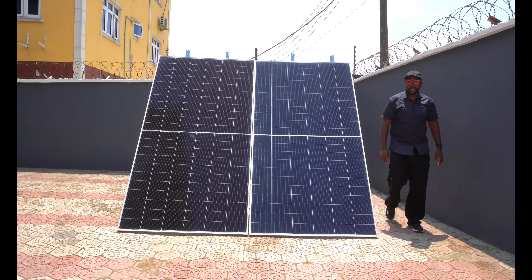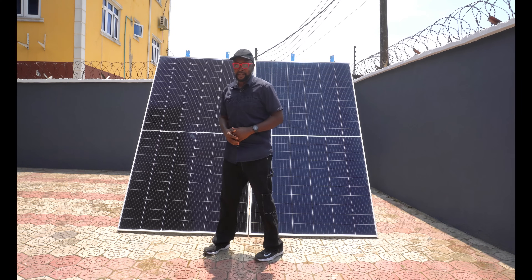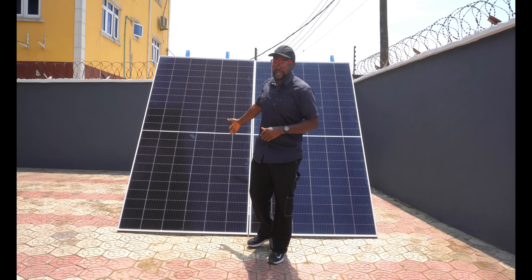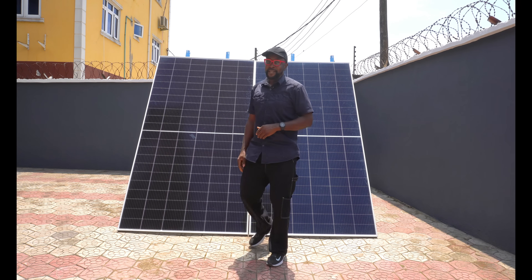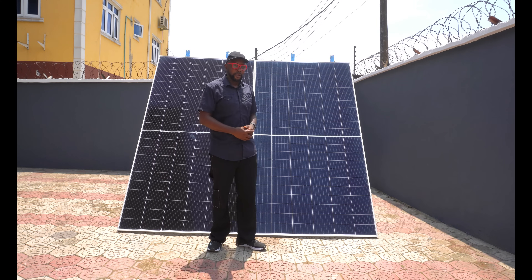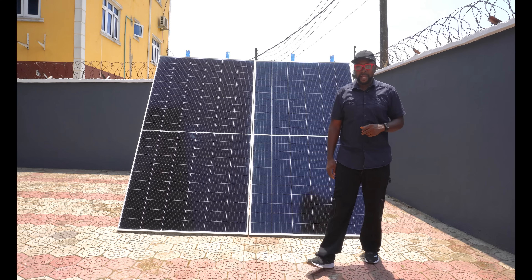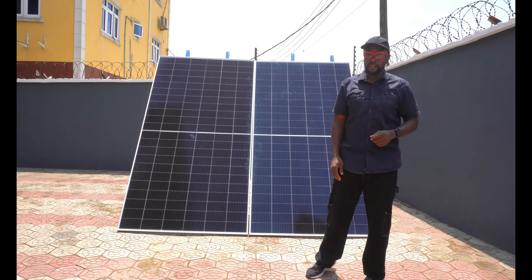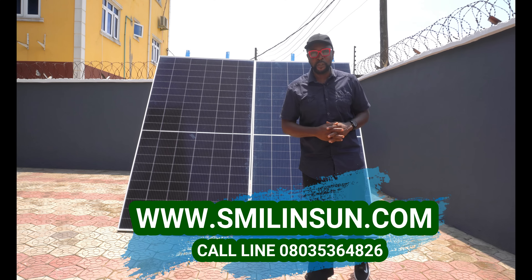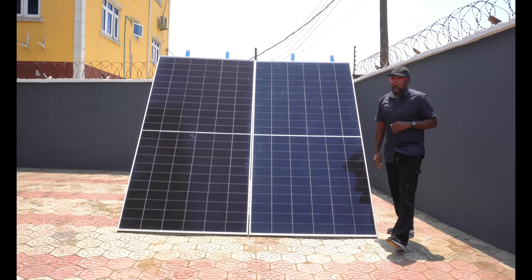Still impressive. Even after swapping positions, Trina Solar is still taking the lead, and Canadian Solar is not doing a bad job either, considering the rated output. I'm really very excited about the results. Now let's move into the third phase of the output test — patching off a section of the solar panels.